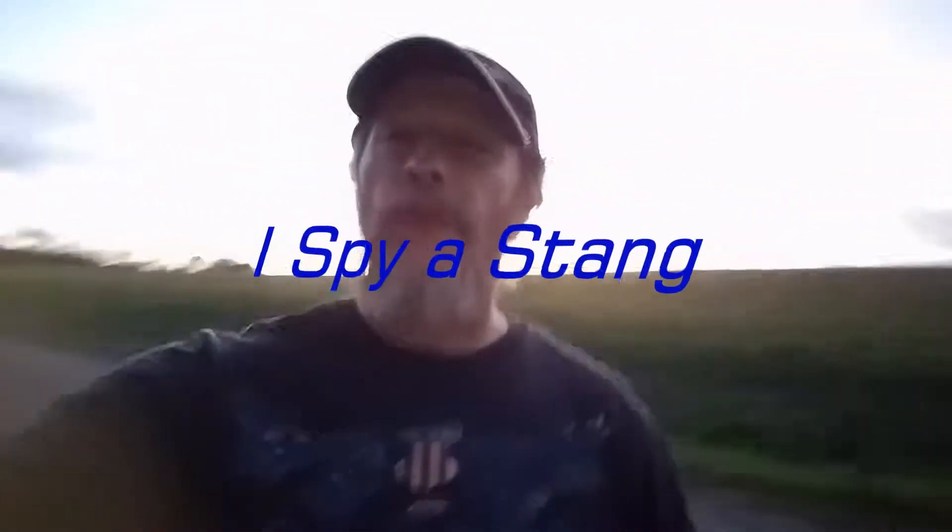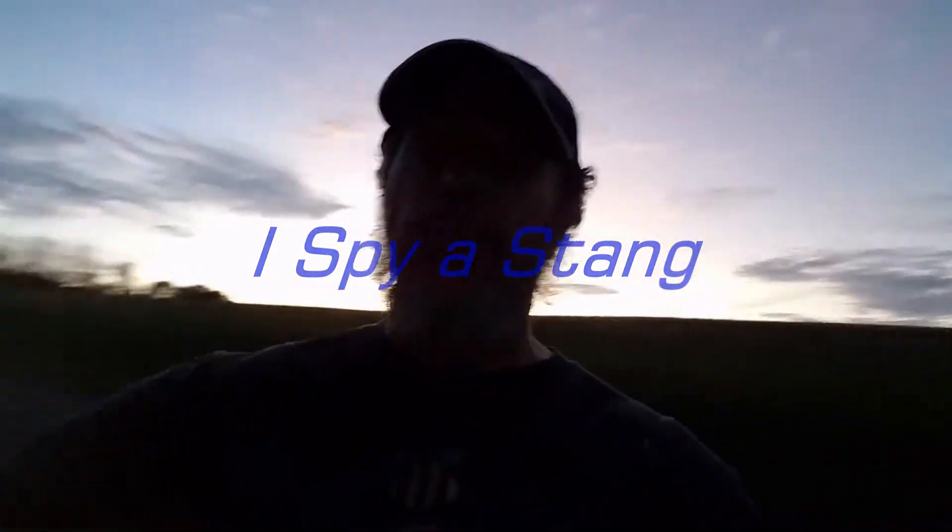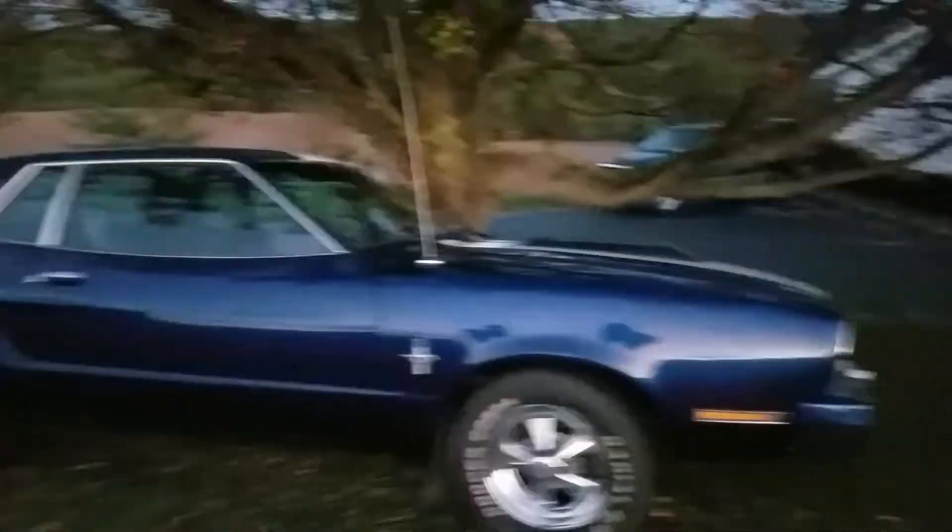Hey, Dana here, welcome to my vlog. This is 'I Spy a Stang,' and I have spied — let's see if we get some light in there — I have spied a 1974 Mustang 2. I just happened to have taken my driver's exam back in '76 in the same type of vehicle. This one's an automatic and I took mine in a standard.